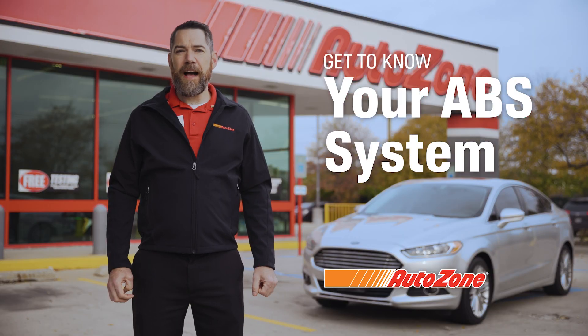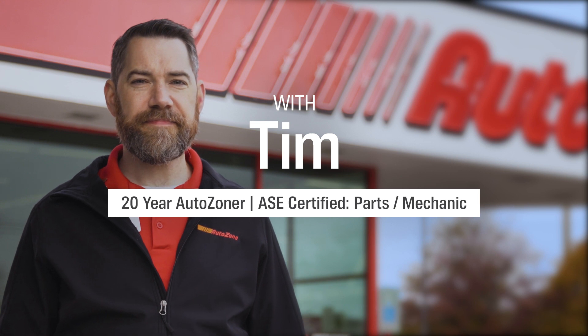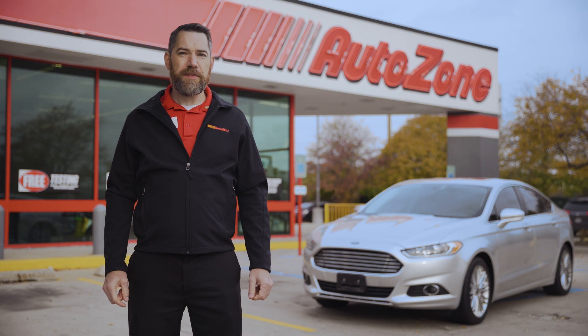Hi, I'm Tim with AutoZone. Let's talk about how your vehicle's ABS system works. Have you ever slammed on your brakes to avoid an accident and felt your brakes pulse? That's the anti-lock brake system, or ABS.